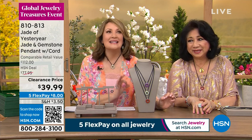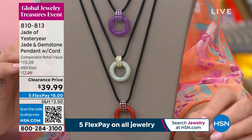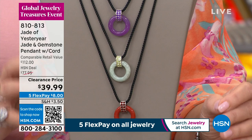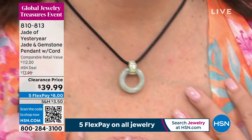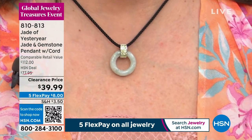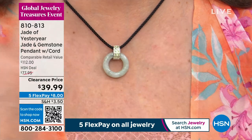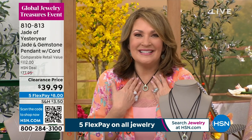This is all hand carved, all hand polished — one of the most important symbols in beautiful jewelry, that pi design. It's so amazing for $39.99. If you're new to HSN, if you've never tried our jade before, it might be your first piece of jade you've ever purchased. This is so easy to wear, it looks so great with little t-shirts, tops, dresses.